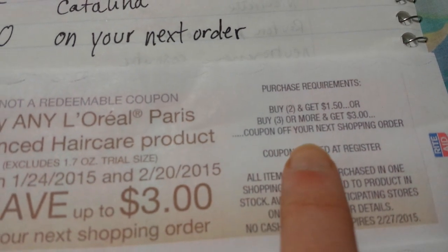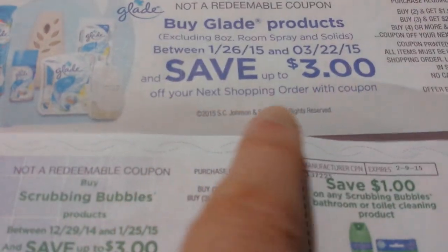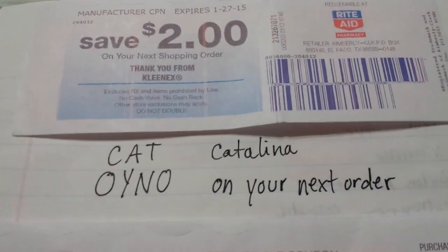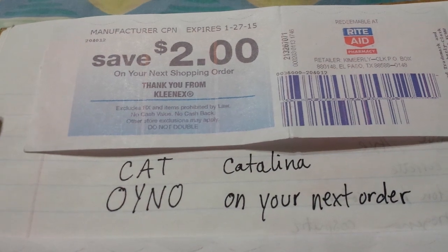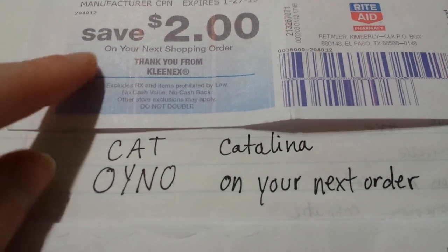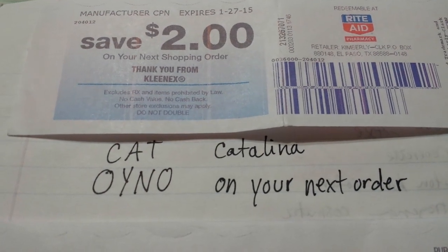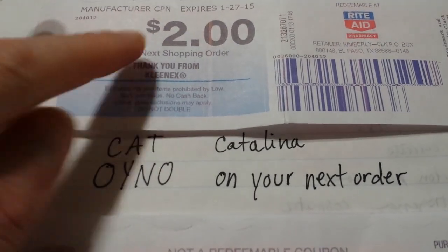These come out of the Catalina machine — they call it a coupon off your next shopping order or 'on your next shopping order.' Basically it's money back. Here I have a $2 Catalina that I got for buying eight boxes of Kleenex at Rite Aid, and I can take this and it spends just like cash on anything on your next shopping order. It just says 'thank you from Kleenex' — it doesn't say you have to buy Kleenex. A lot of cashiers will think that, but that's not the way it is. It's on your next shopping order — anything.